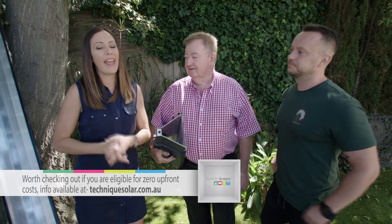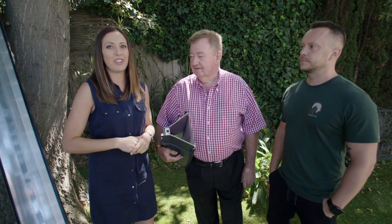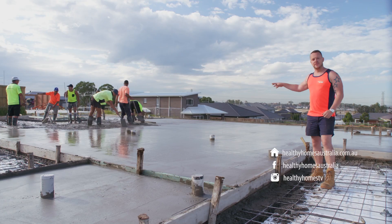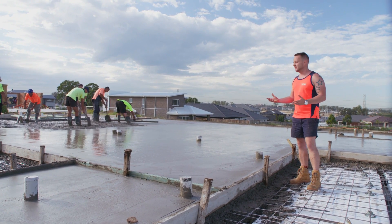If you want to find out more, head to the Technique Solar website — techniquesolar.com.au. And if you've missed anything from today's show, head over to our website at healthyhomesaustralia.com.au. After the break, don't go anywhere, because my new HomeBuilder Apprenticeship continues. We'll see you next time.